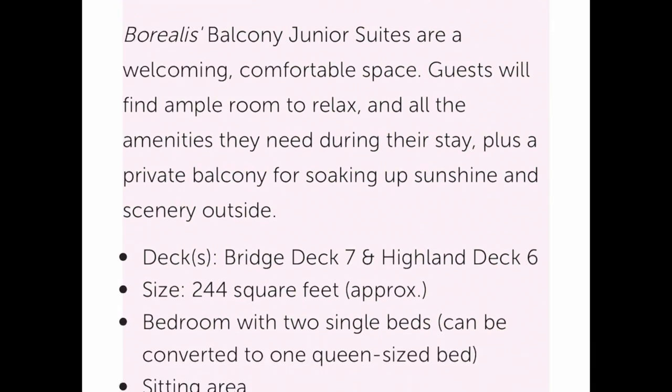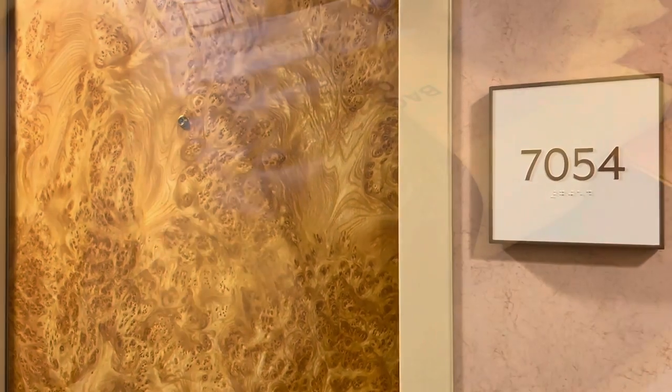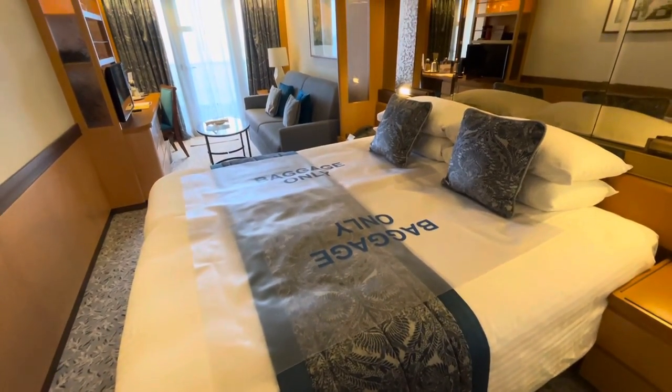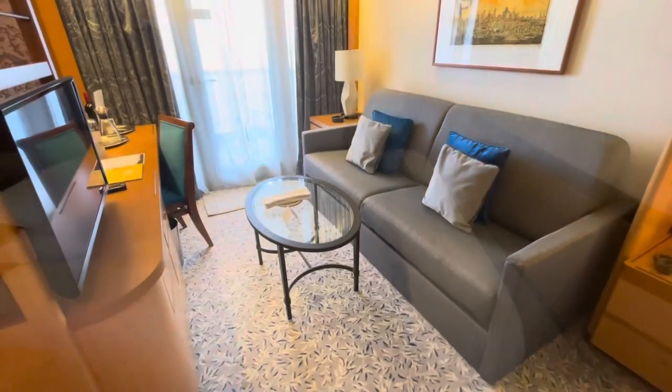Balcony junior suites are in a similar vein, with a little less space at 244 square feet and less stress on your wallet as a result, but still offering the sweet dreams package and a lovely luxurious feel. Again, an impressive, comfortable space I would have very happily frequented.